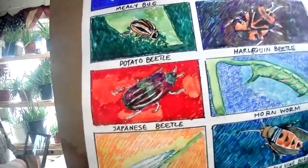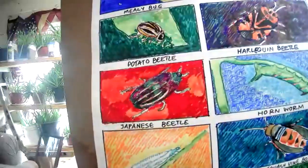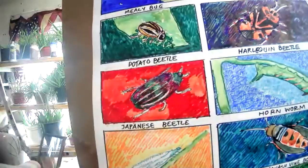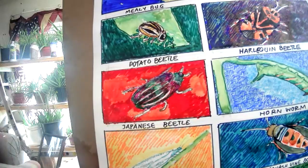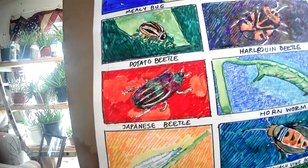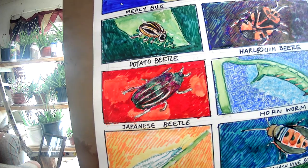Below, we have the Japanese beetle. It has a very strong fondness for flowers, especially roses, so you'll find them mostly in the petals. I don't like to spray flowers with any kind of insecticide because you kill the bees. So you have to go around and handpick these out, or you can get a hormone trap — a netting with reproductive hormone in it — but you've got to hang those real close to the plant or the bugs will ignore them.